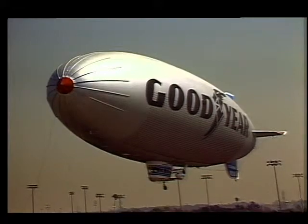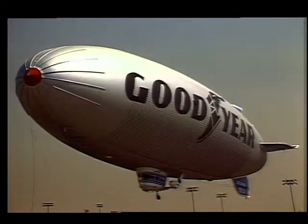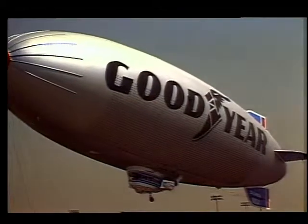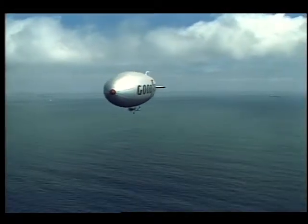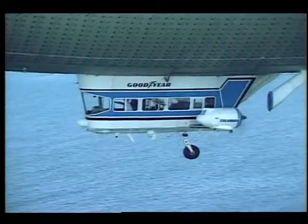They're best known for providing blimp-eye views of sporting events, but today one of the Goodyear airships is also giving scientists the perspective they need to study an important climate-related problem. Aboard the blimp Columbia, off the coast of Long Beach, California.